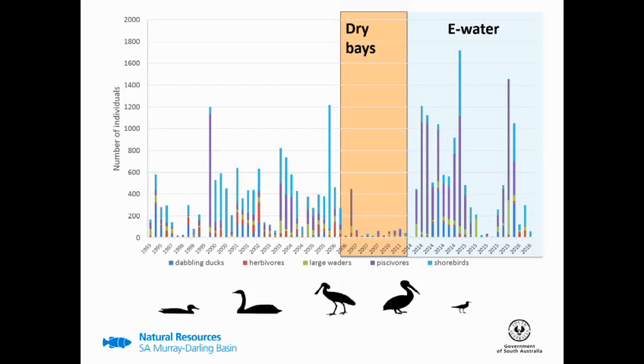There are two main differences you can see. One is the number of piscivores, which are more prevalent during our e-water periods after 2014 — a functional group largely dominated by the whiskered tern, which was observed in their thousands shortly after pumping. But we've had fewer shorebirds during our e-water period in comparison to what was occurring prior to the bays being dry. We don't quite know why this is, as there's no detailed management log of how many bays and what area was covered by pumping — so we don't know whether it's water delivery or just area of pumping.